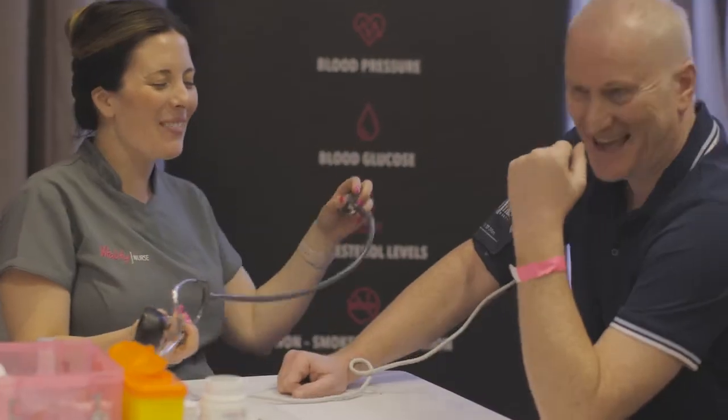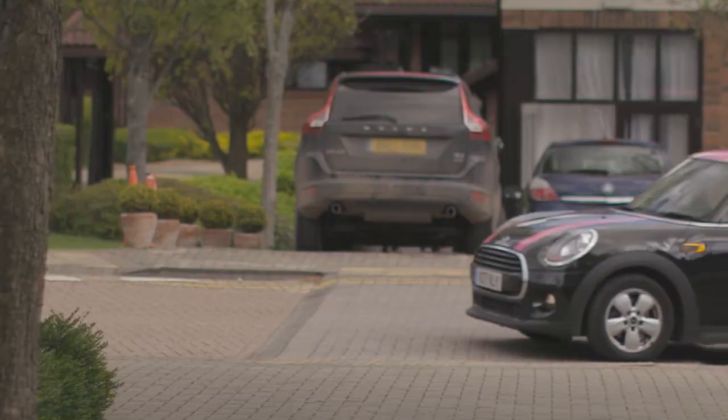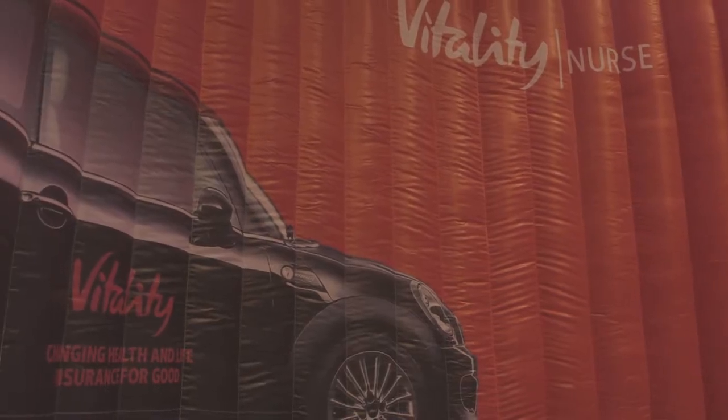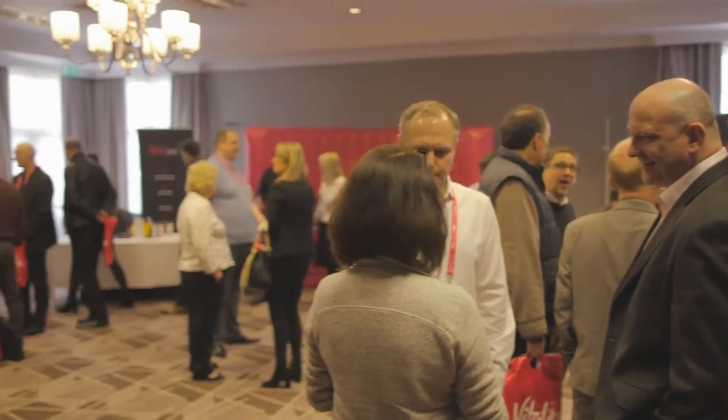It did sort of bring home that being more active is beneficial. Very, very interesting day. The fact that we can now send our own employed nurses to clients' houses to do their health checks, and the fact that we can get a health check done now within two hours of the application being submitted, it's just a unique experience.